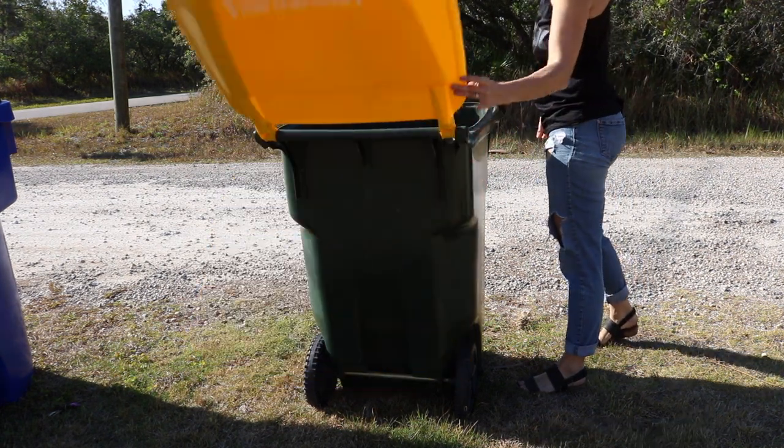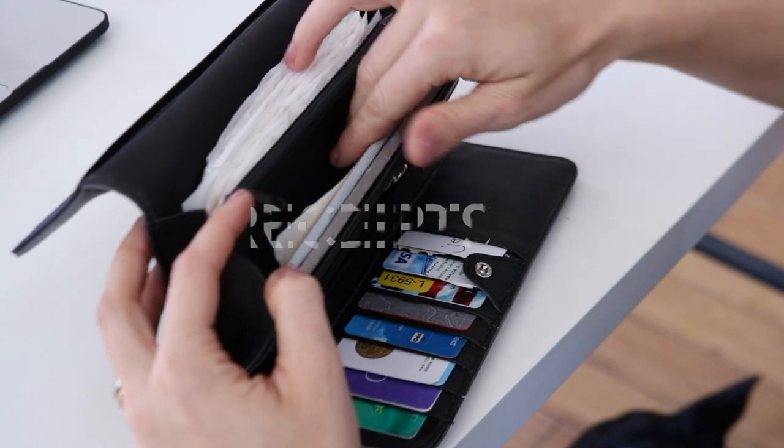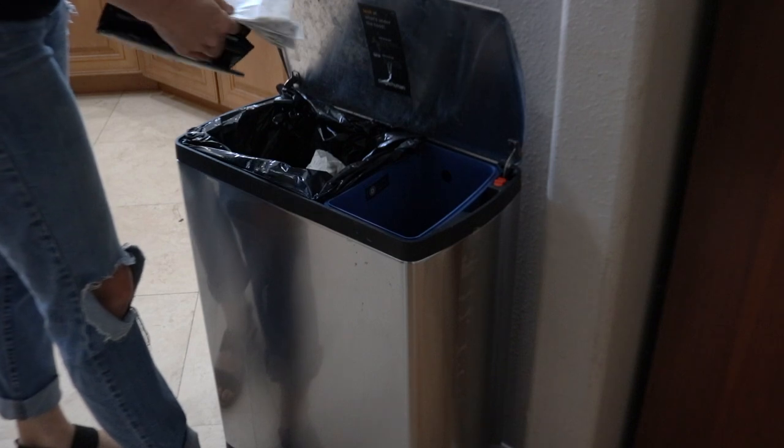To avoid bringing junk mail into the house, when making important purchases that require documentation, keep receipts in a designated space in your wallet before transferring them to their proper home in the house.